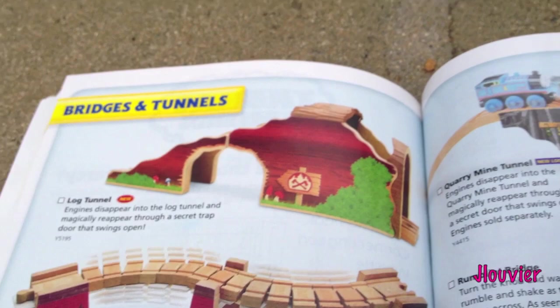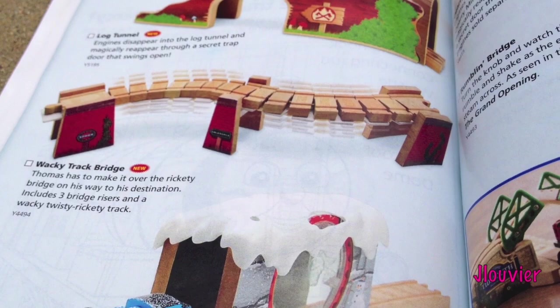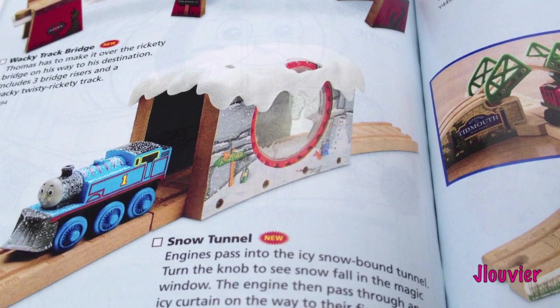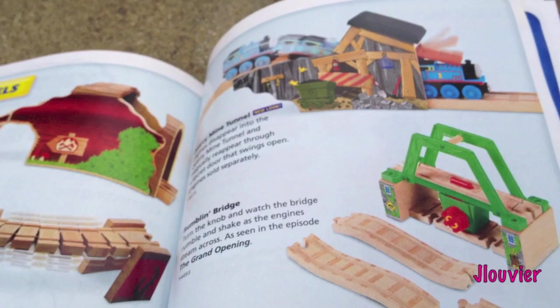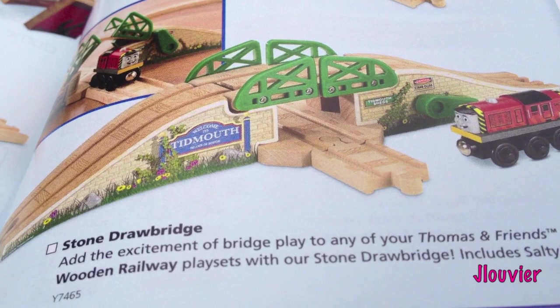Bridges and Tunnels: there's the Log Tunnel, very unique - it reminds me of the Quarry Mine Tunnel, kind of the same design but different art on the outside. We've got the Wacky Track Bridge, which looks really cool - can't wait to review that. And this down here, the Snow Tunnel - it looks like you can spin a wheel in there and snow magically falls, like little pieces of styrofoam emulating snow. Then the Quarry Mine, the Rumblin' Bridge, and the Stone Drawbridge - man, this artwork looks really good. Can't wait to get my hands on that.